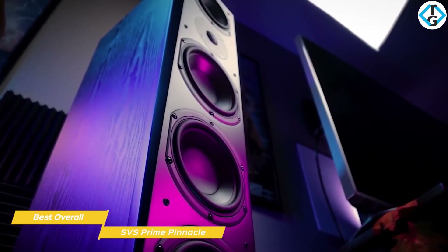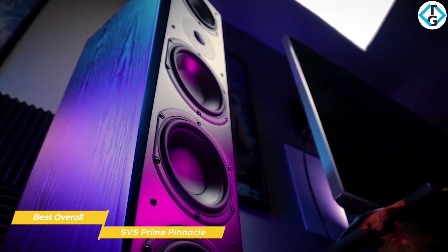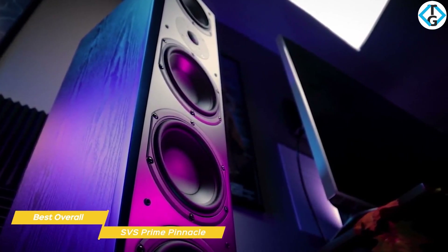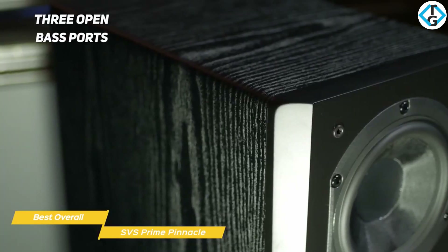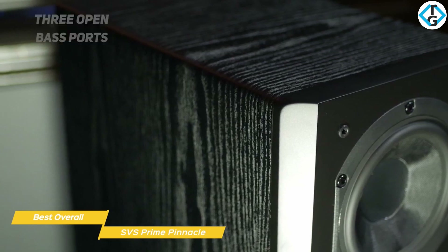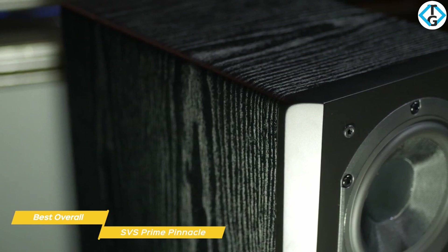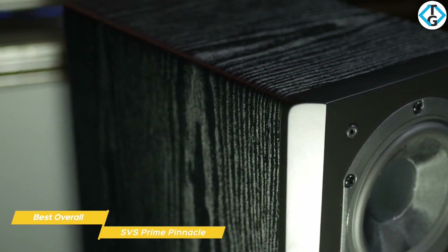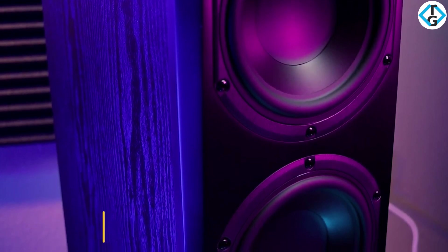If bi-amping or bi-wiring is important to you, you might want to look at the Klipsch RP-8000F, which offers four binding posts on the rear of each speaker and supports both bi-amping and bi-wiring. Also on the back, you'll find three open bass ports — one for each woofer — that help boost the low frequencies. If you're looking for the best pair of floor standing speakers currently available, the SVS Prime Pinnacle would be an excellent choice. They're well-made, solid, and will produce plenty of energy and excitement for your favorite music and movies.